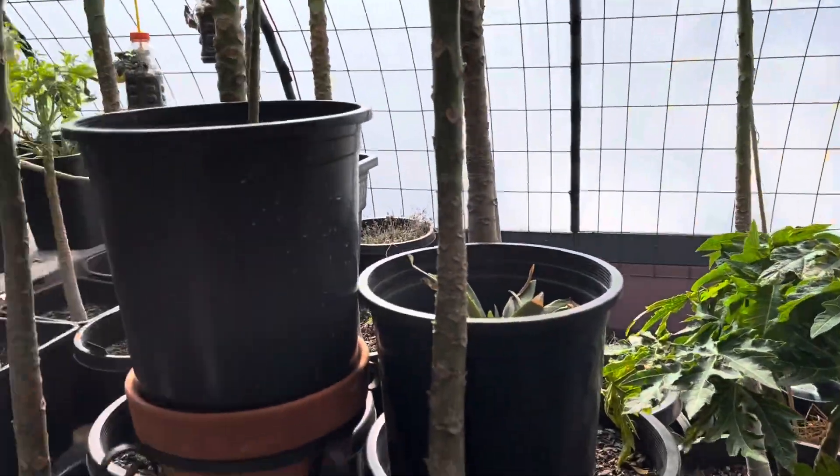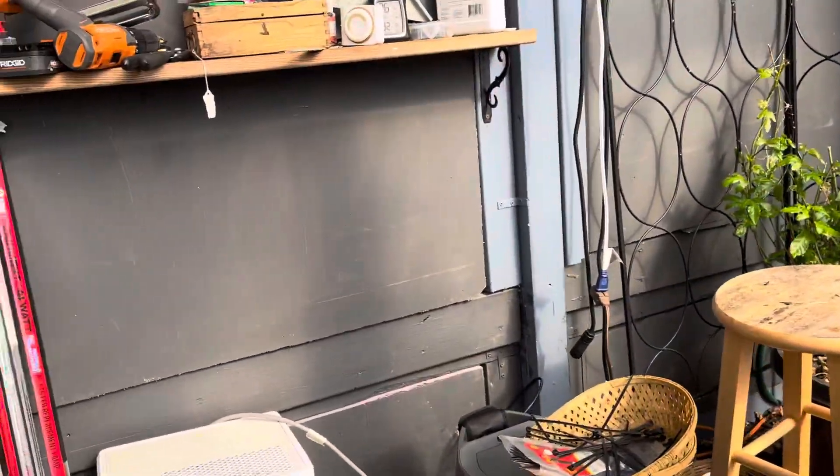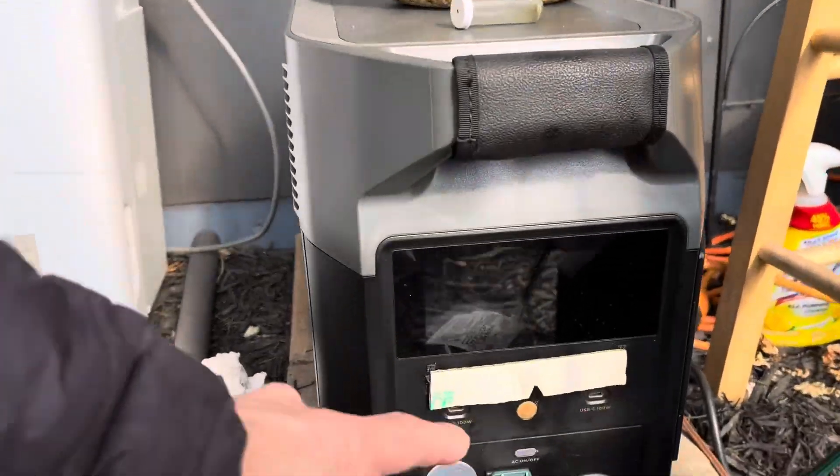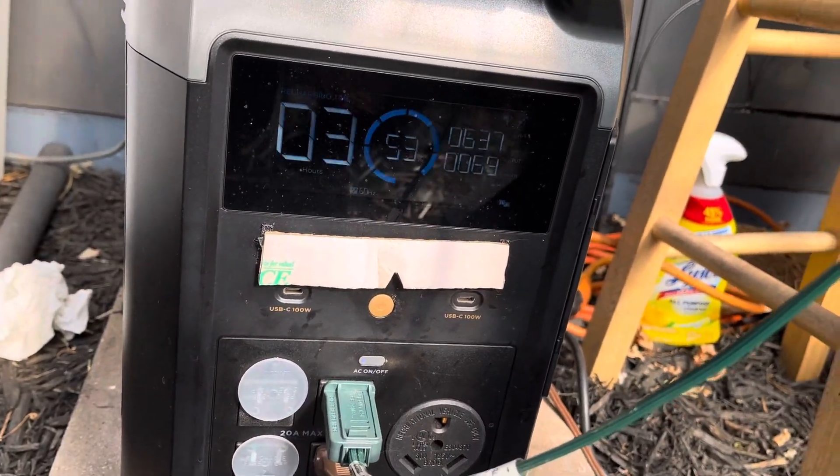I want to see if I can just let it go the whole day and see how much charge I can build up. I am using a little for the fan — about 70 watts.